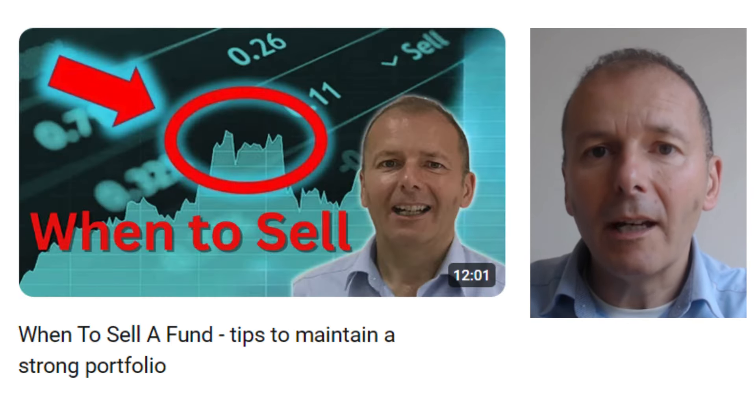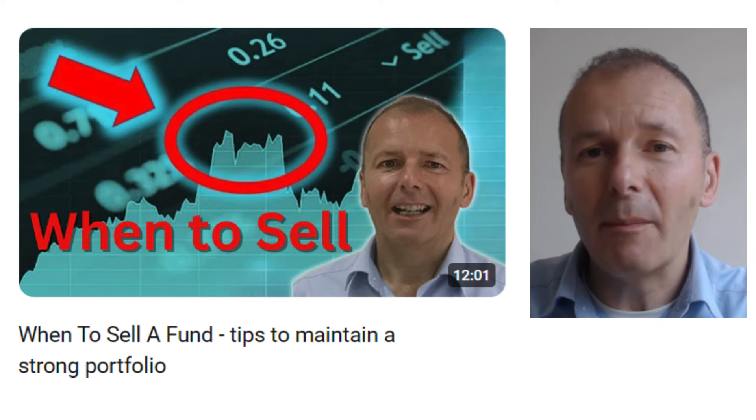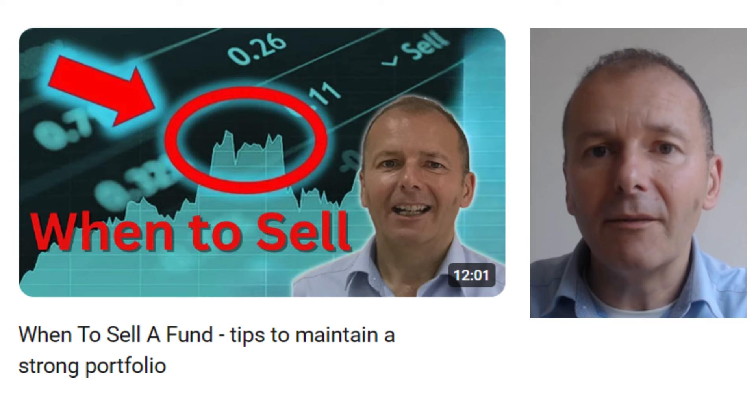When you're reviewing your portfolio, sometimes you realize that you need to sell a fund because of maybe poor performance or it just doesn't fit in with your investment objectives. This video looks at criteria around selling a fund.